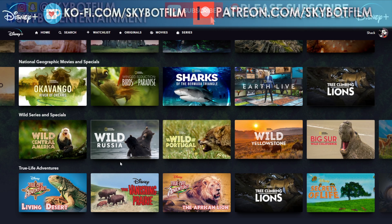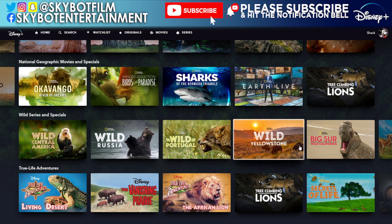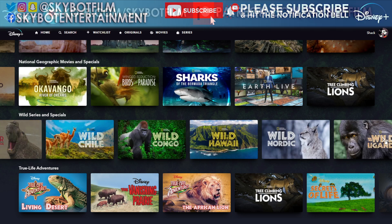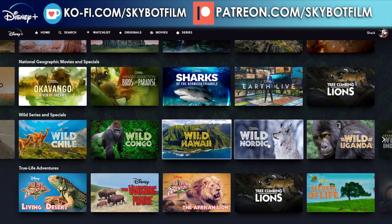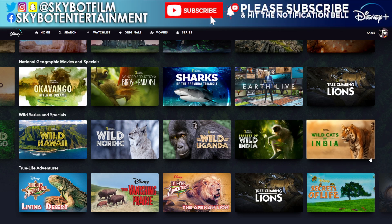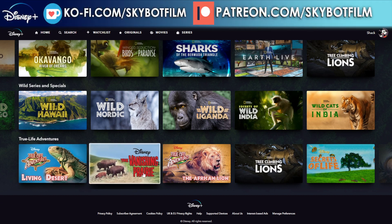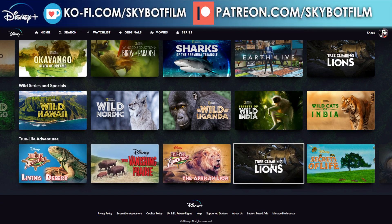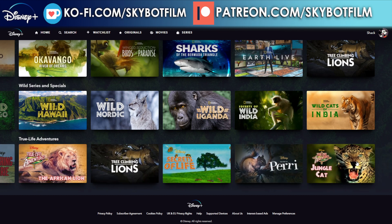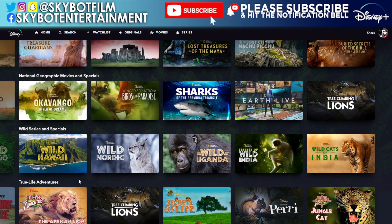Wild Series and Specials includes Wild: Center America, Russia, Portugal, Yellowstone, Big Sur, Chile, Congo, Hawaii, Nordic, Uganda, India, and Wild Cats of India. Not a massively long list but enough to watch. Then True Life Adventures has Living Desert, The Vanishing Prairie, The African Lions, Tree Climbing Lions again, Secrets of Life, Perry, and Jungle Cats — a very short one there.